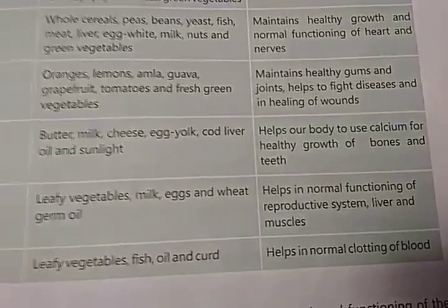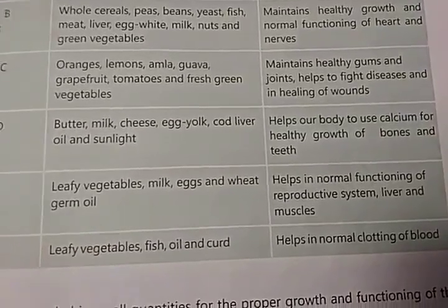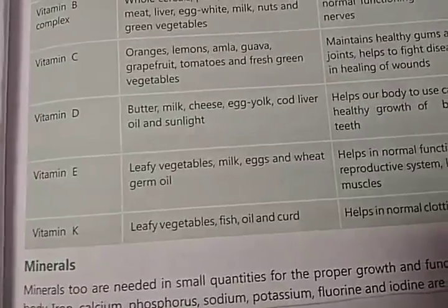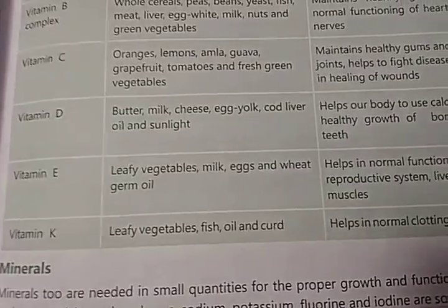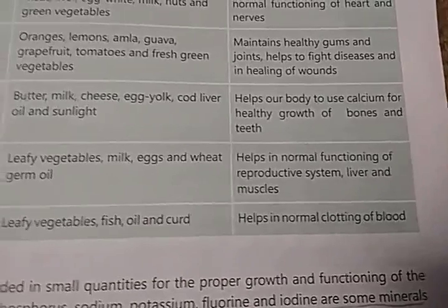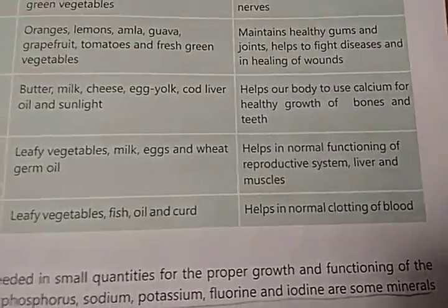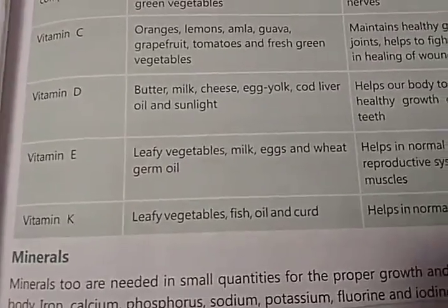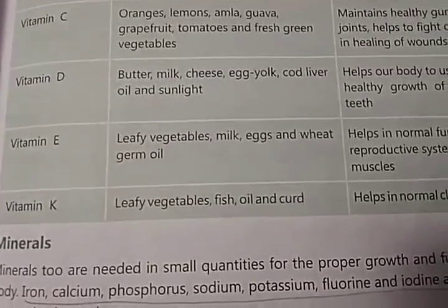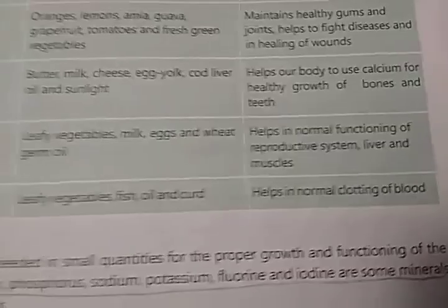The function of Vitamin D is it helps our body to use calcium for healthy growth of bones and teeth. Vitamin E is found in leafy vegetables. Vitamin K is found in leafy vegetables, fish oil, and curd, and it helps in normal clotting of blood.